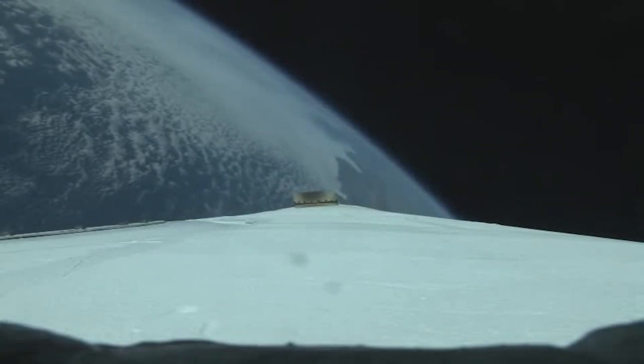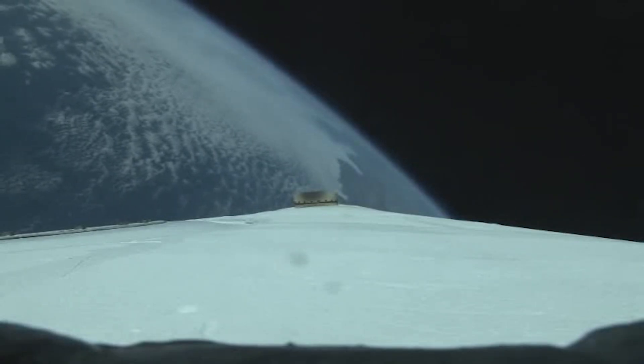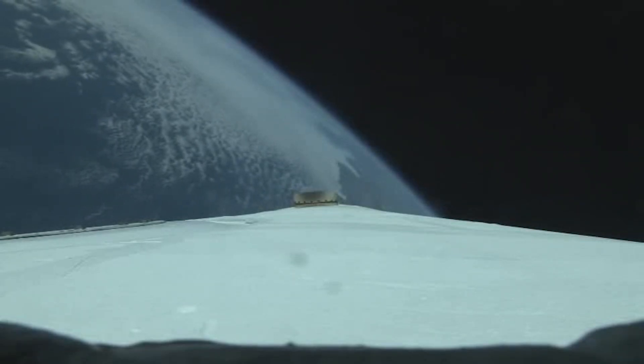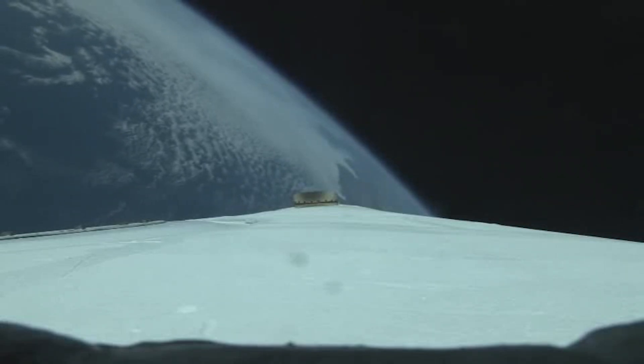The upper stage lock system has begun the boost phase chill-down sequence to begin thermal conditioning of the RL-10 engine. One minute remaining in the booster phase of flight. The upper stage fuel system has now begun the boost phase fill-down sequence.